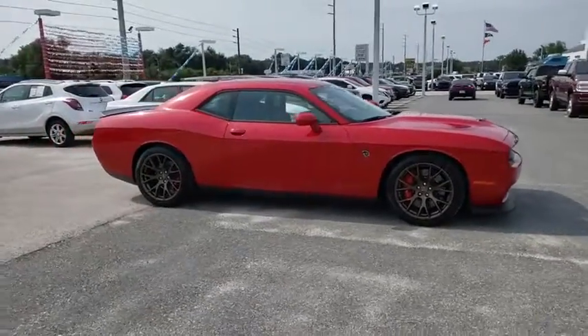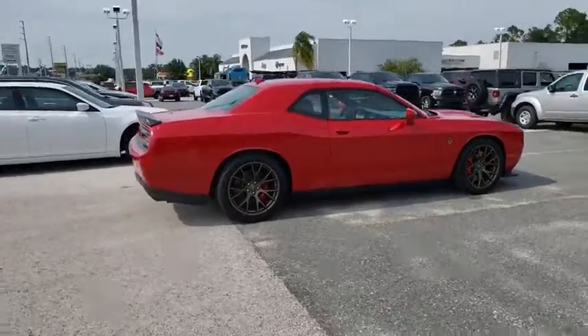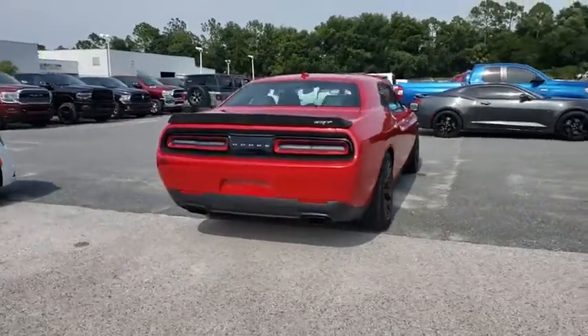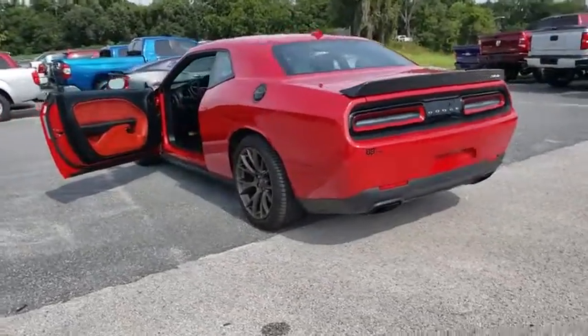Come test drive the 2016 Dodge Challenger. Rated most appealing mid-sized sport car by J.D. Power and Associates, the Dodge Challenger delivers on style and performance. It's powerful, practical, and efficient.